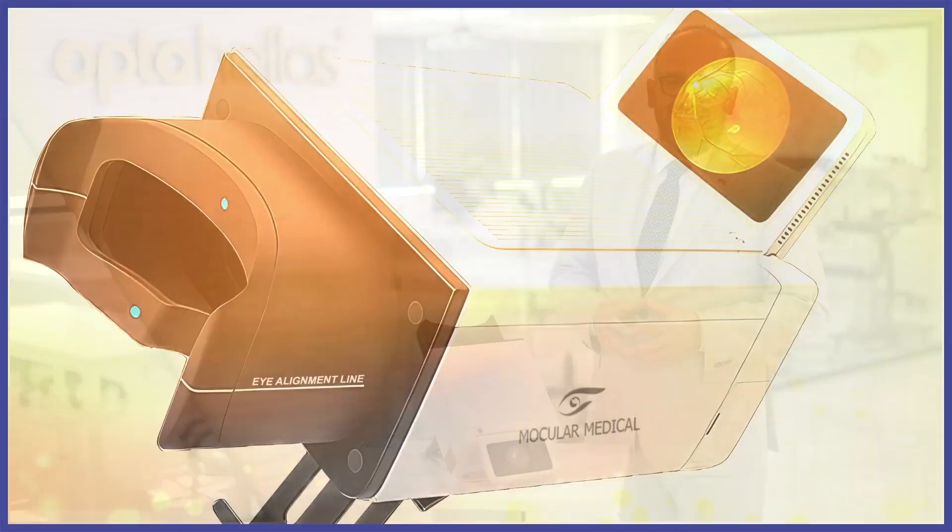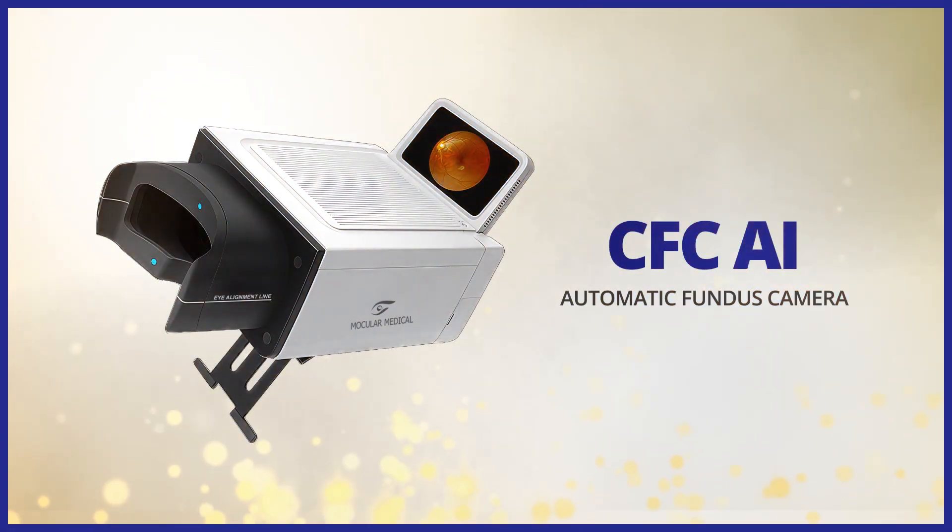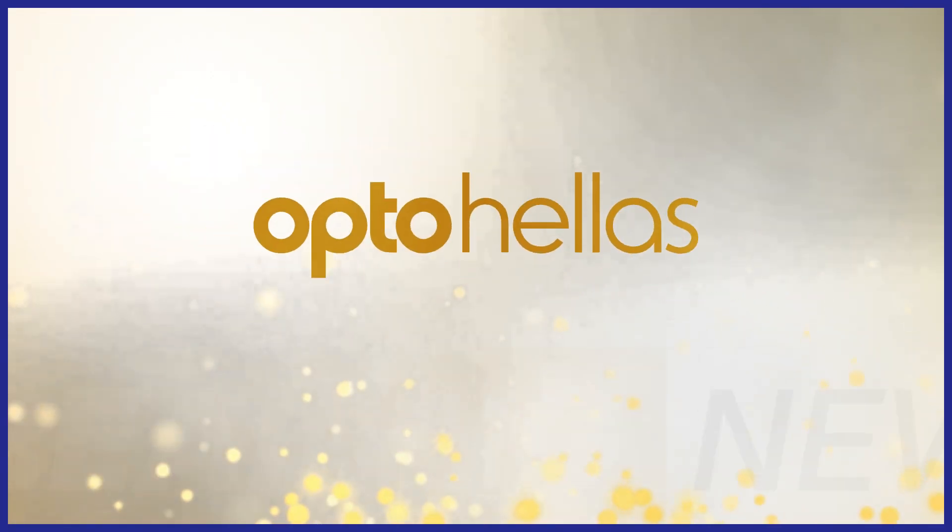We will be more than glad to give you more information. Contact OptoHellas, join the OptoHellas worldwide partner network. Thank you very much.